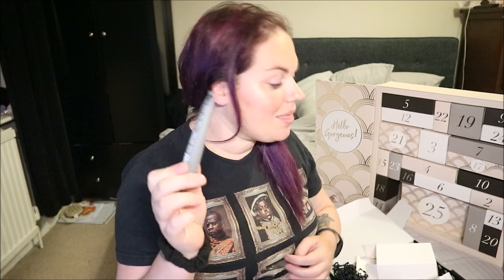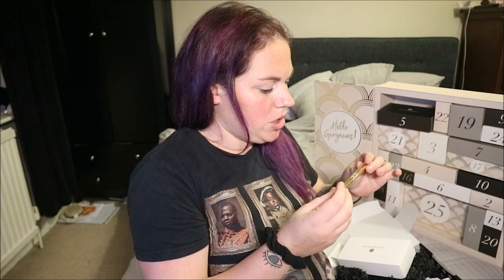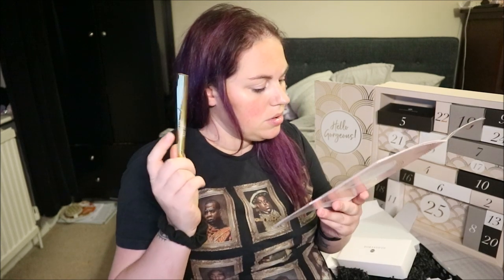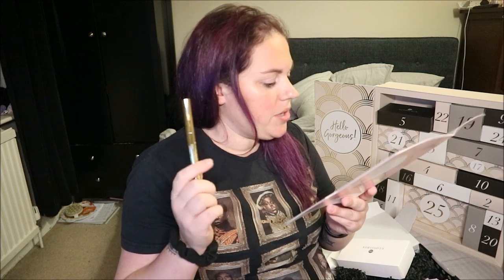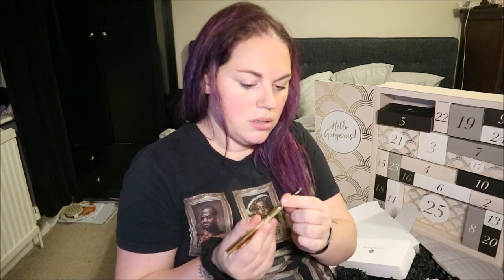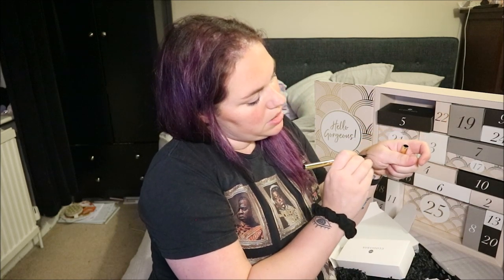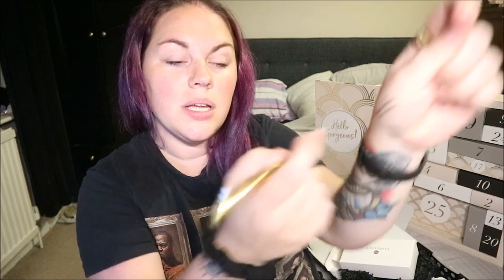This is Winky Lux Uni-Brow universal brow pencil, £15. "Achieve the best brows ever — simply apply more pressure to create a darker shade." It does get darker the harder you press! It's got a triangle tip which is nice for creating definition, and a spoolie on the other end. It's a little pencil but very heavy.